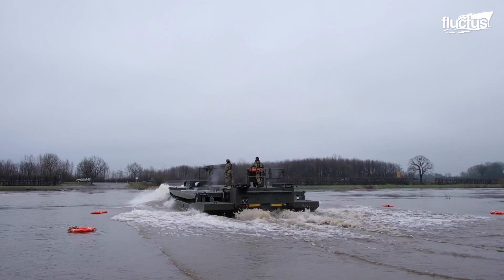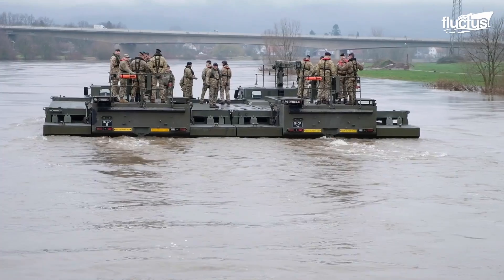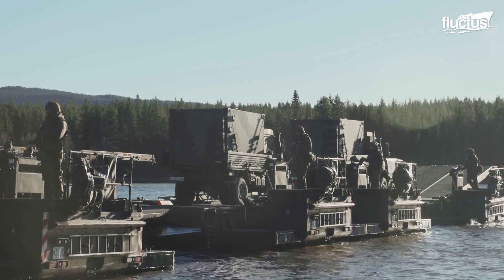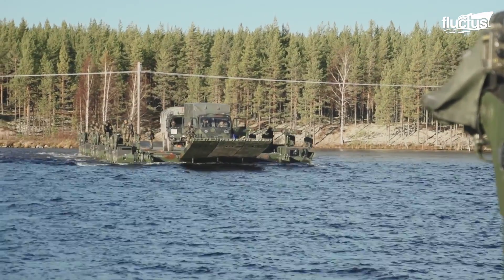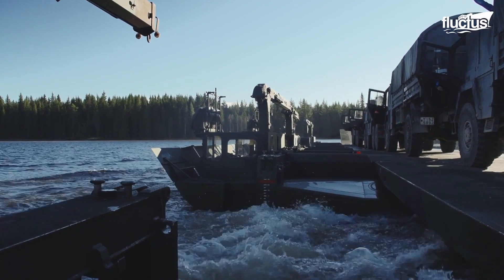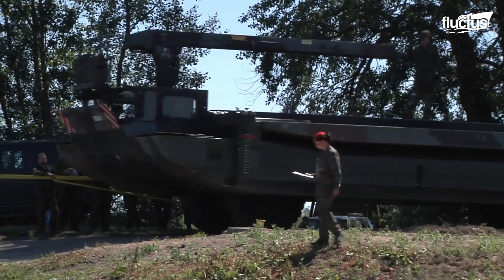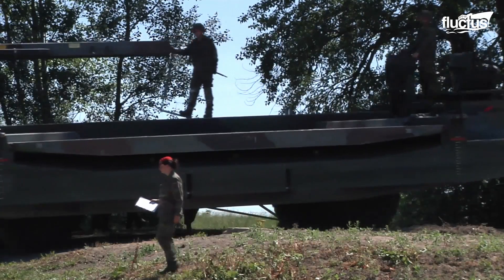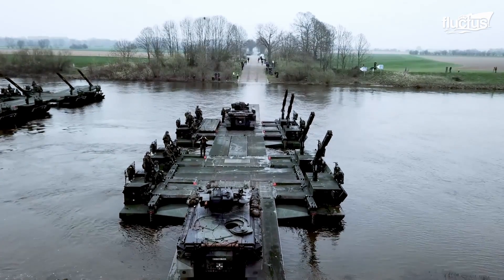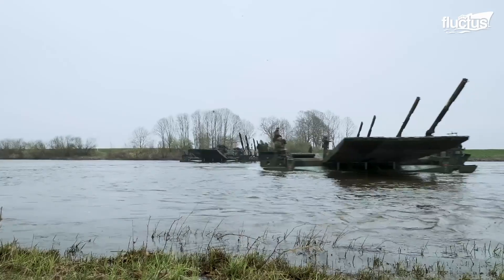One type of floating bridge is the M3 amphibious rig, which is a self-propelled floating bridge typically used for tanks and other vehicles, specifically to get them over various water obstacles. The M3 amphibious rig is self-deployed by road and can be connected to multiple rigs through the usage of ramps, which are typically carried on each vehicle and help to form a longer bridge.